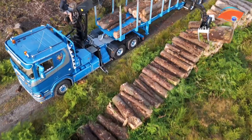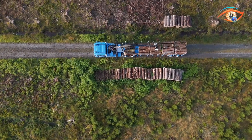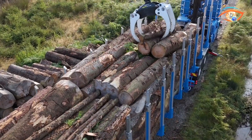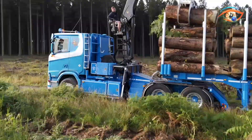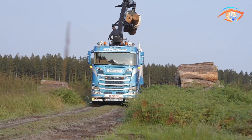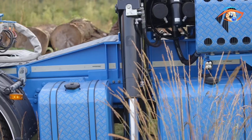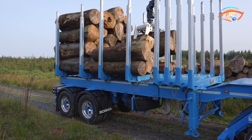Built with robust materials, the Timbermax combines strength and cost efficiency, ensuring long-term durability even under challenging conditions. A key feature is its pneumatic suspension system, which improves ride comfort while protecting both the cargo and the trailer from excessive stress during transit. Operators benefit from advanced steering options, including auto-steer or hydraulically forced steering axles, delivering exceptional maneuverability on forest paths and narrow roads. The two-axle version also includes a bogey system for enhanced stability.